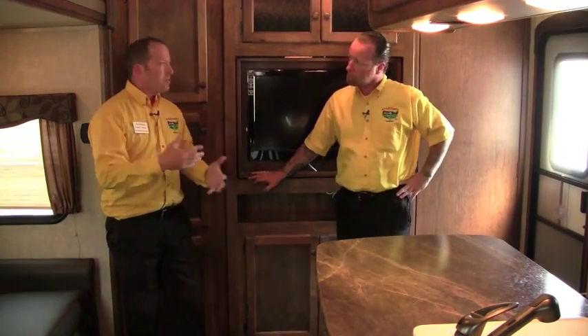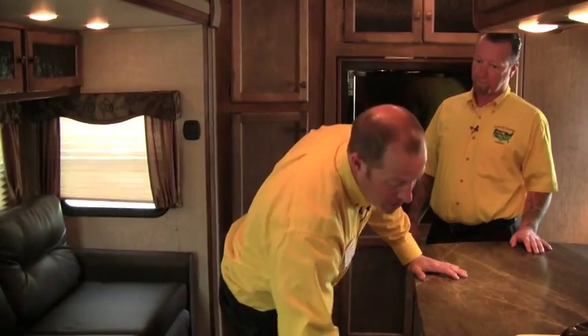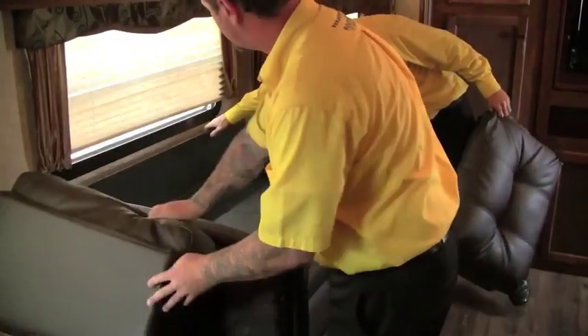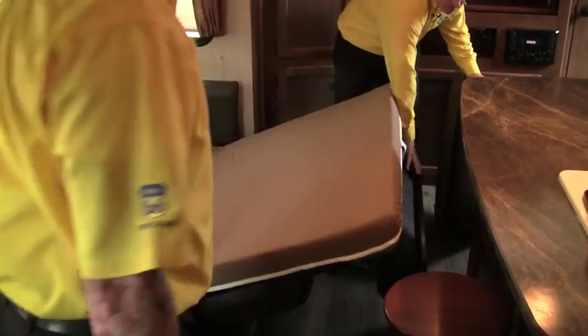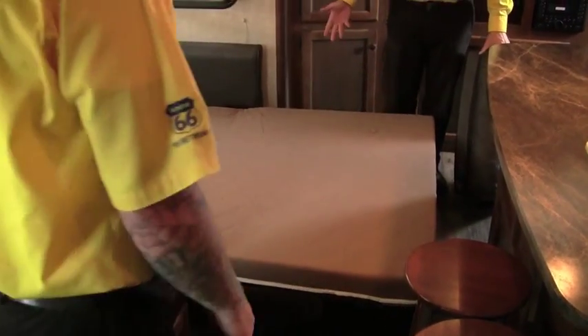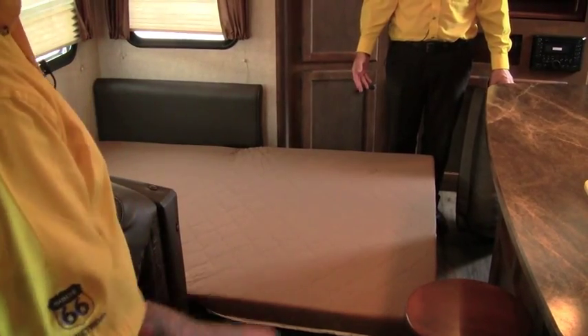We'll get to the back bedroom, but let's take a quick look at this sofa. Everybody thinks we're going to buy a bunkhouse and all our kids are going to sleep in the back, but every once in a while you get that adult who needs to sleep too — someone stays by the campfire a little too long. It's a nice memory foam mattress — I usually stack them towards the back there, lay my sleeping bag over the top, and we're good to go.